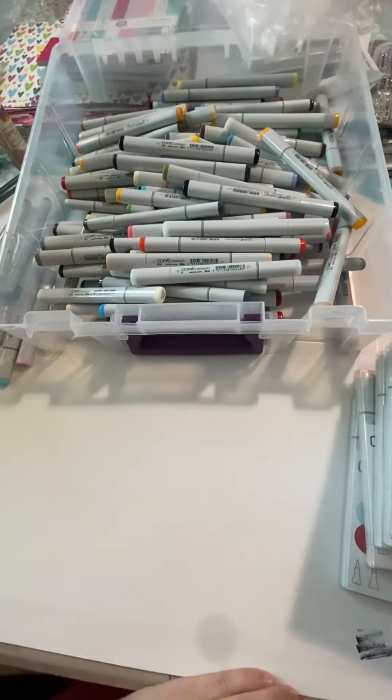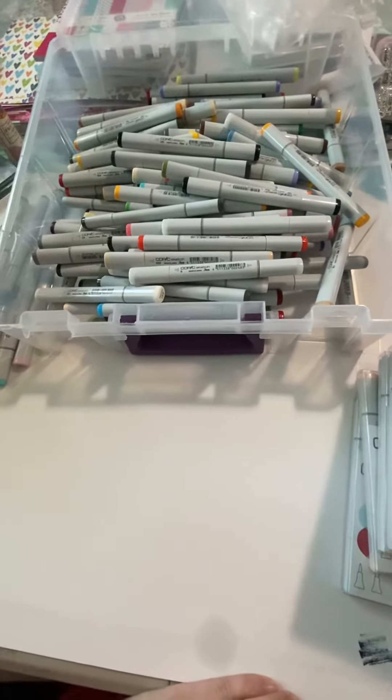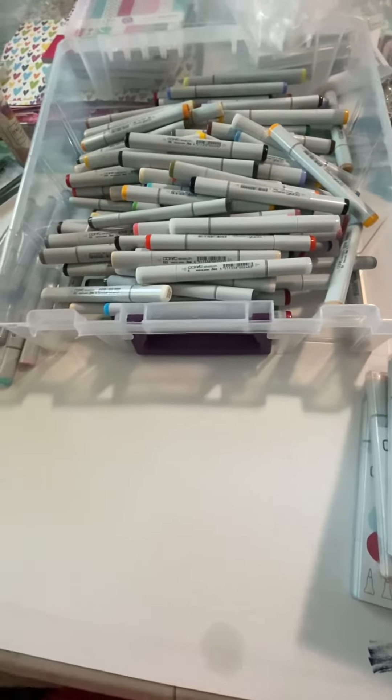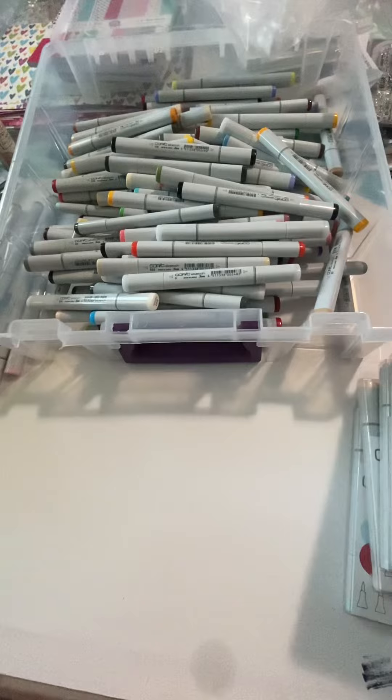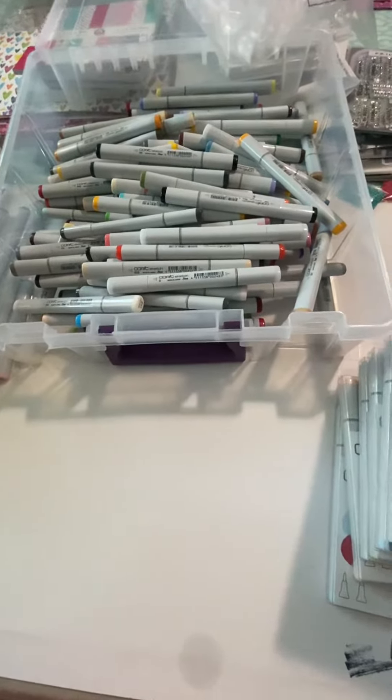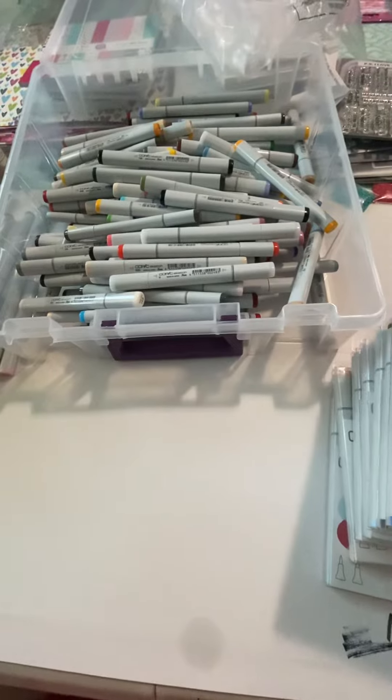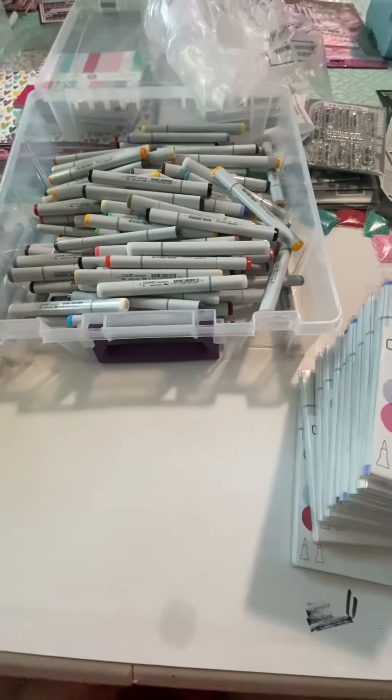In total I got 127 markers, but I did buy duplicates of the Colorless Blender and some of the black ones. There's only two black ones — there's Special Black and just the regular black. I got probably one of the Special and two or three of the regular black. Whatever we had, I got.